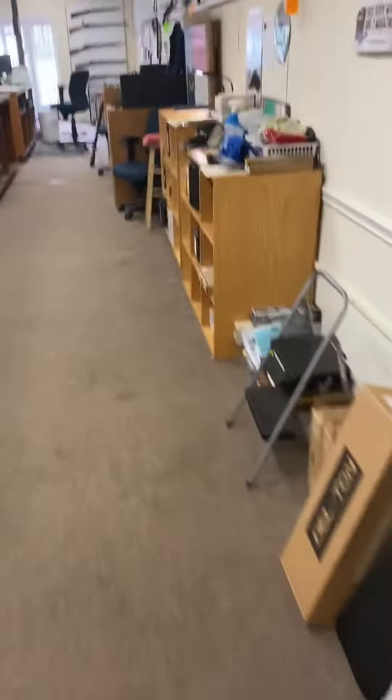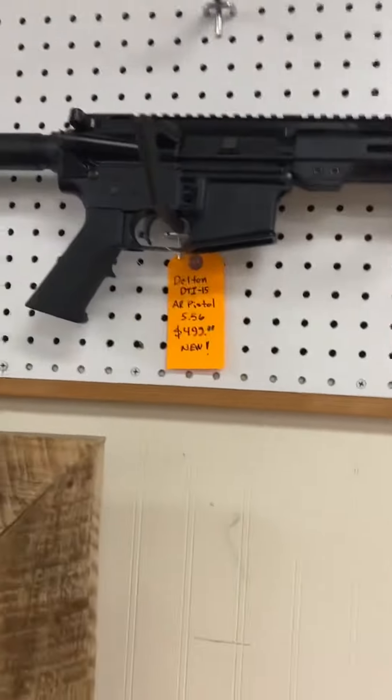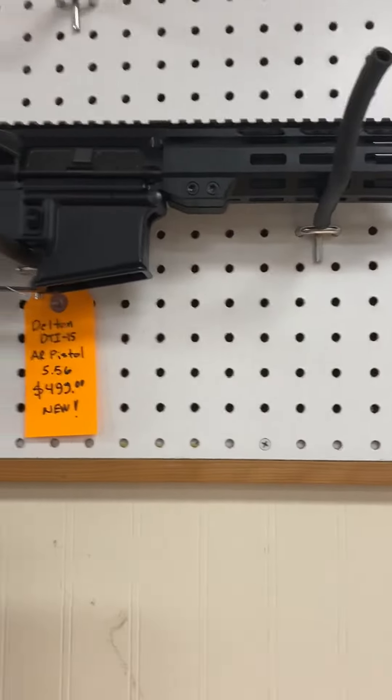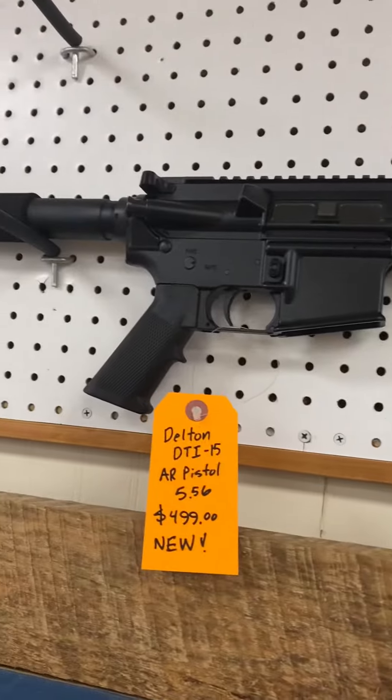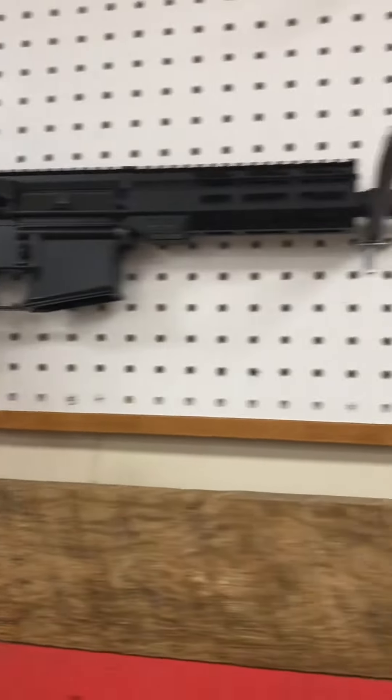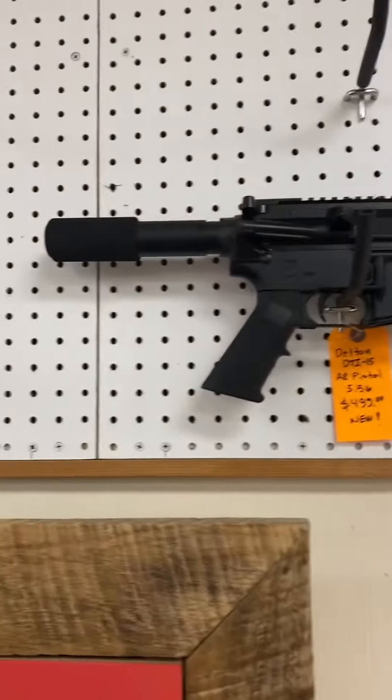We got a couple of these in yesterday as well — two Del-Ton AR pistols. You would need a gun purchase permit or a concealed carry permit to buy those. With long guns, as you know, you only need a driver's license.